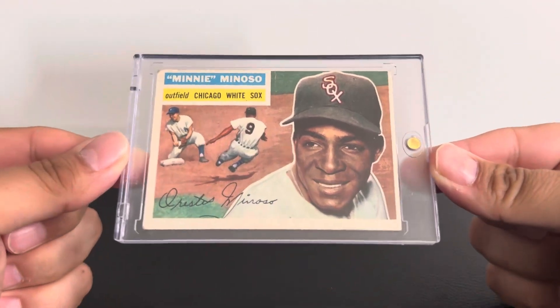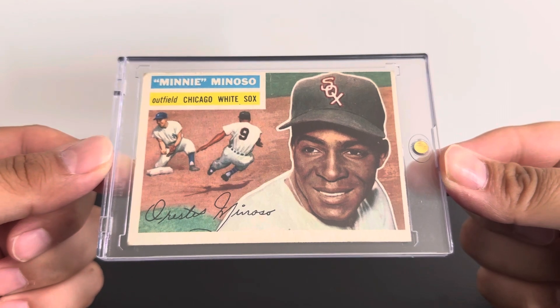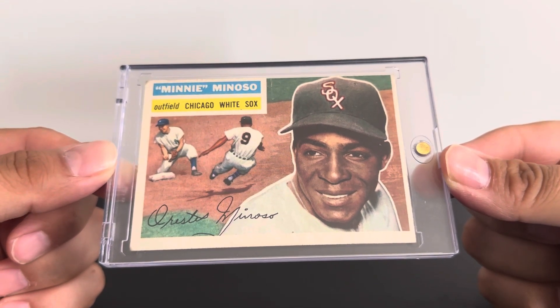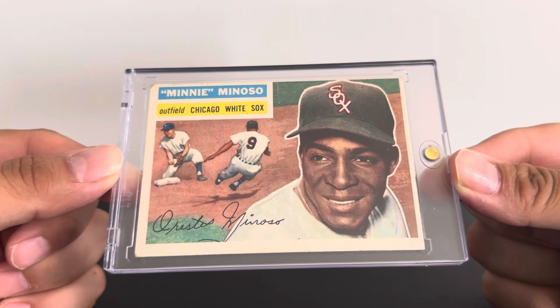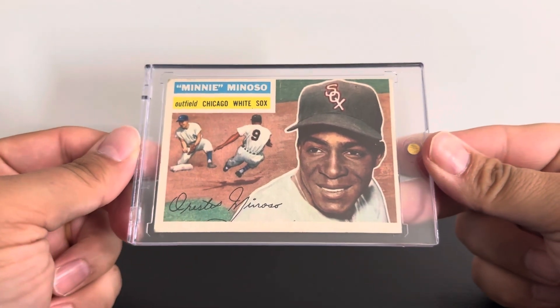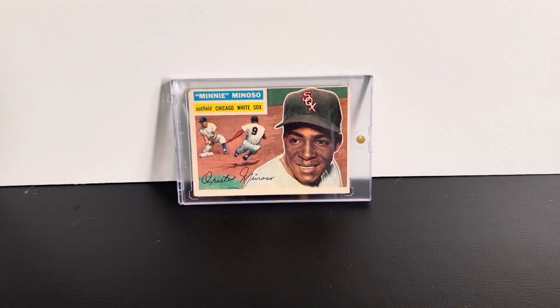Let's look at the three Hall of Famers I picked up for my '56 set. Number one: Minnie Minoso, outfielder, Chicago White Sox — needs no further introduction. An amazing ballplayer who played in many decades. The image here looks like he's sliding into second against the New York Yankees — possibly Pee Wee Reese is my guess, but let me know who you think.